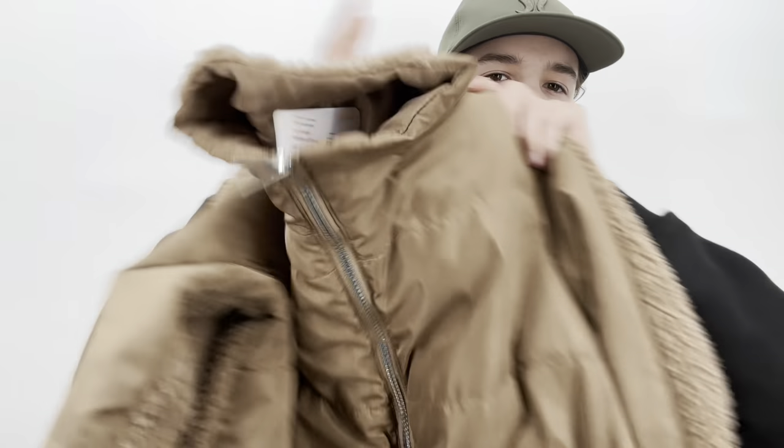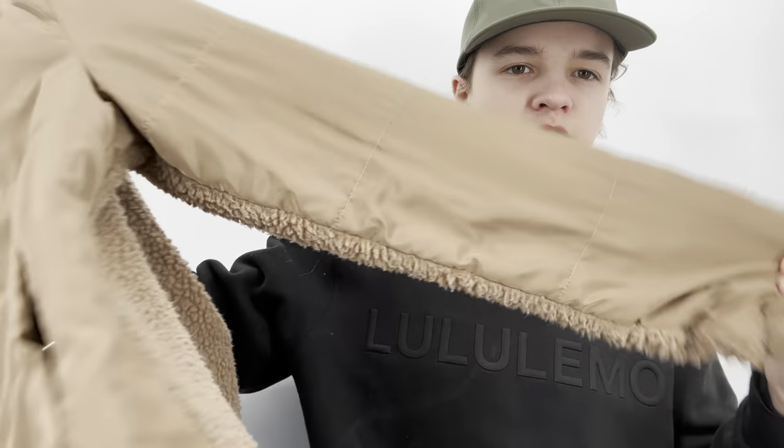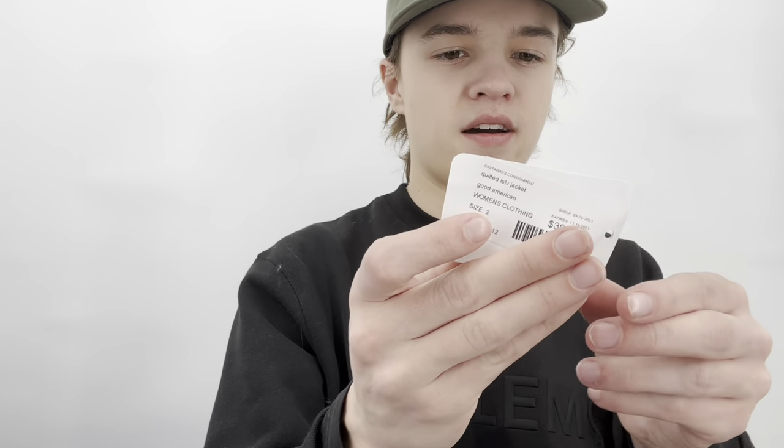This is a Good American sherpa jacket — nylon material on the front and sherpa on the back, which I thought was cute. I don't pick up all Good American but I will at a bag sale. It's a size two, which I think is a medium in Good American. I would look this one up though.